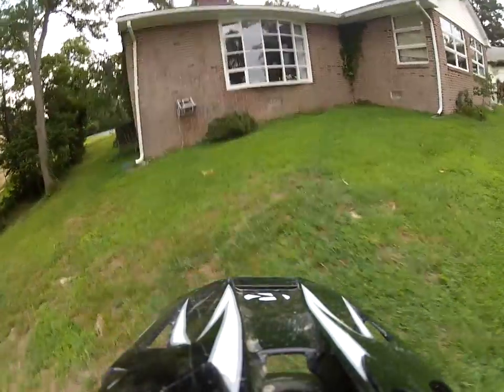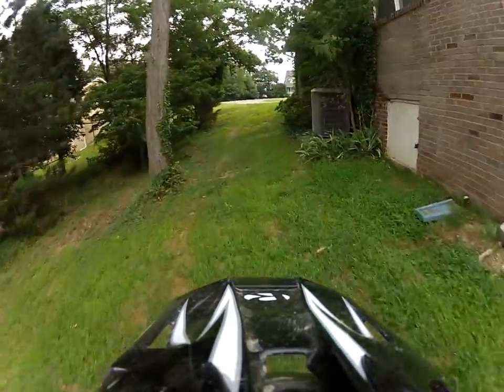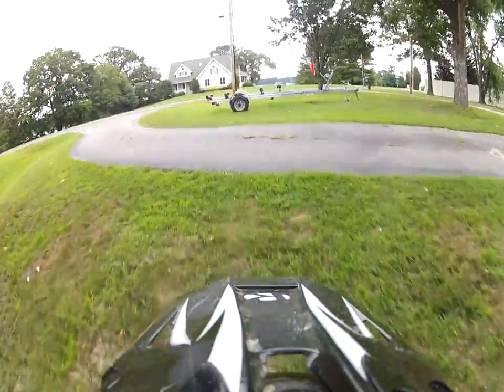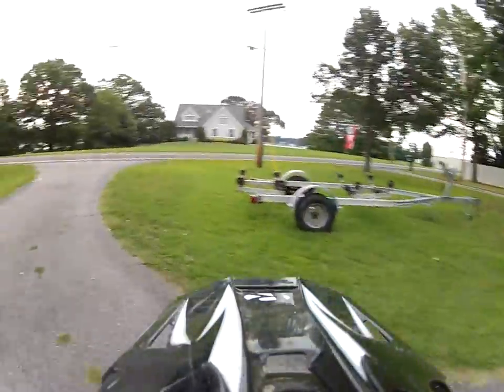We got the sun window right there, the heater I guess. And we got the boat trailer for Cookie, our boat.